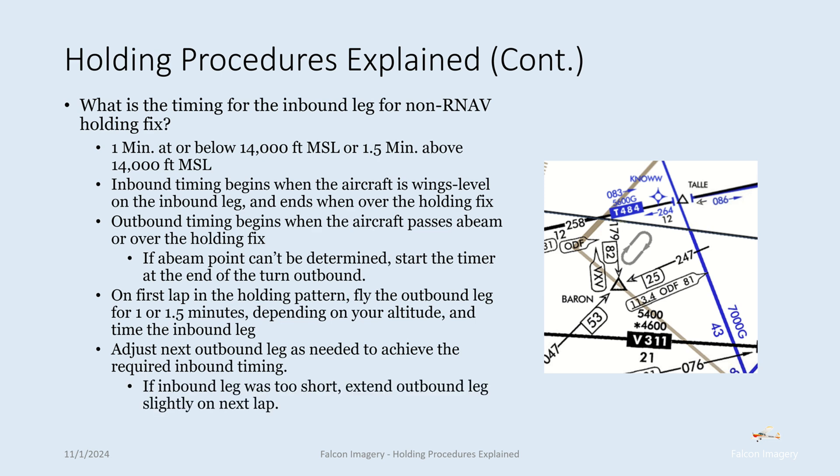If the inbound leg was too short, extend the outbound leg slightly on the next lap. If the inbound leg was too long, shorten the outbound leg appropriately. These adjustments are typically required due to wind. For example, a strong tailwind on the inbound leg means you'll need to fly the outbound leg a bit longer before turning inbound so that you achieve that one-minute inbound leg timing despite the effective tailwind.